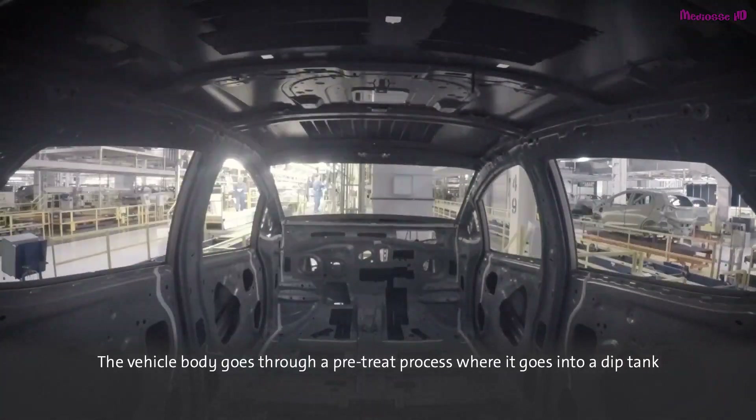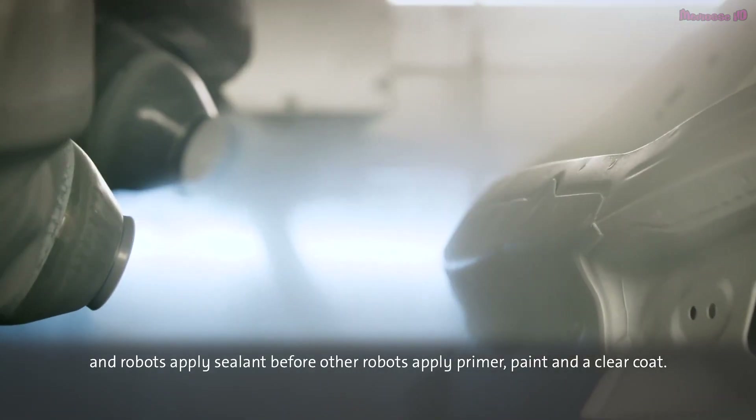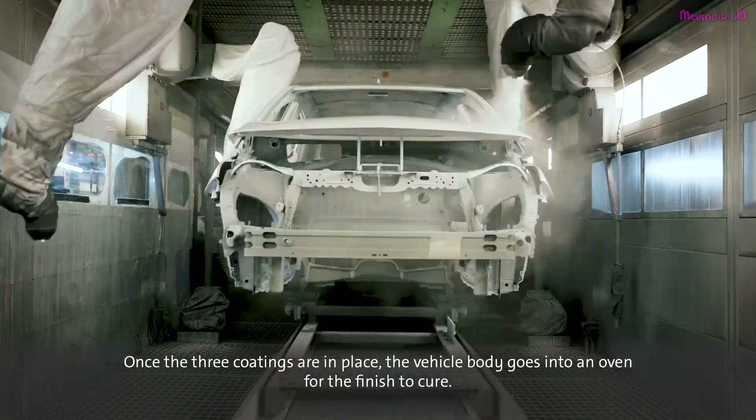The vehicle body goes through a pre-treat process, where it goes into a dip tank and robots apply sealant before other robots apply primer, paint, and a clear coat. Once the three coatings are in place, the vehicle body goes into an oven for the finish to cure.